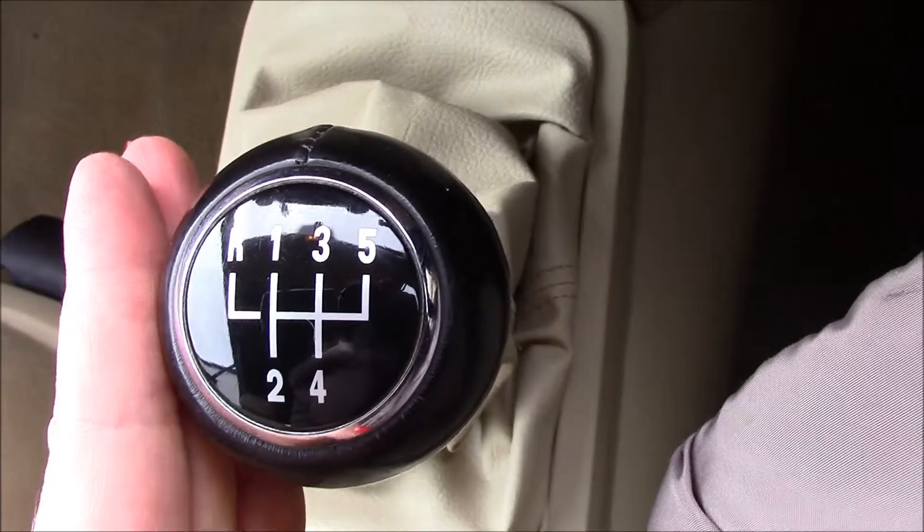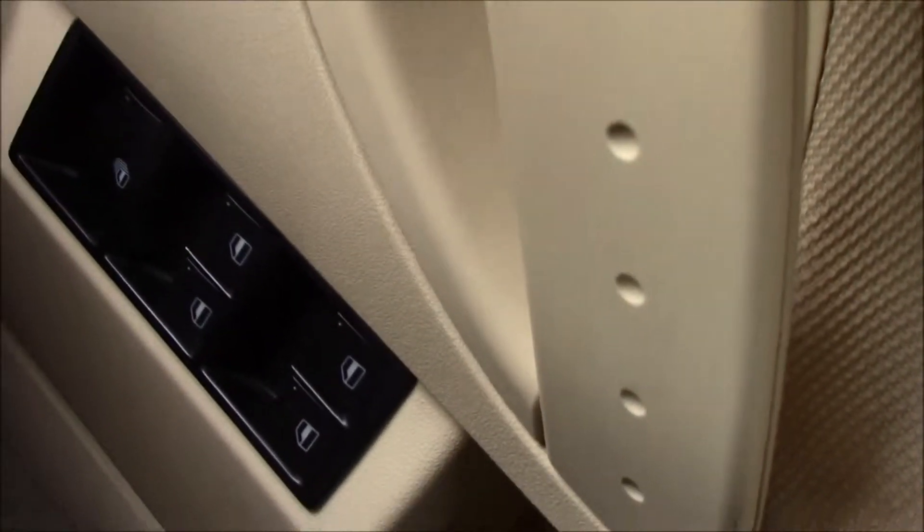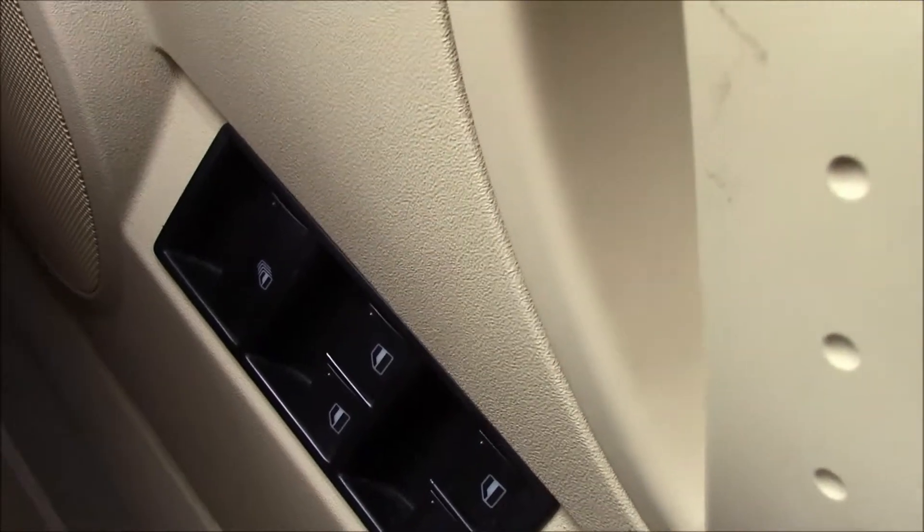There's a removable ashtray. This vehicle also has a 6-speed manual gearbox. There's also some additional storage under the armrest. The driver also has control of electric windows as you can see.